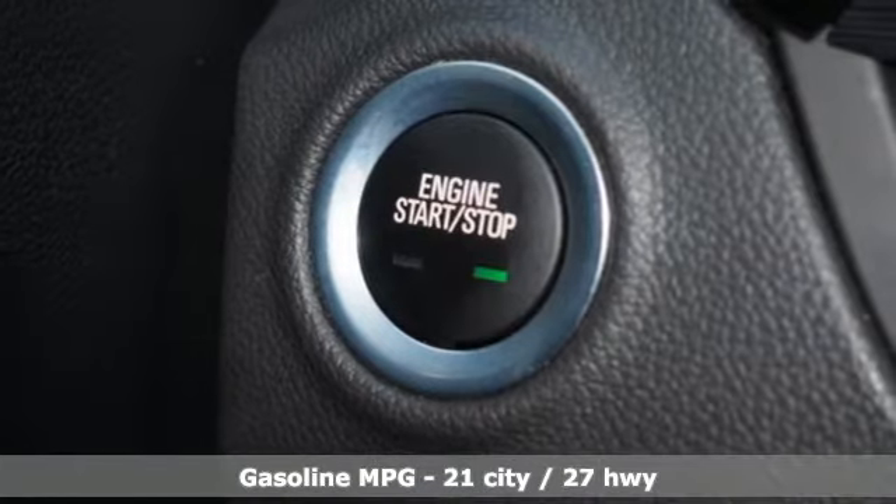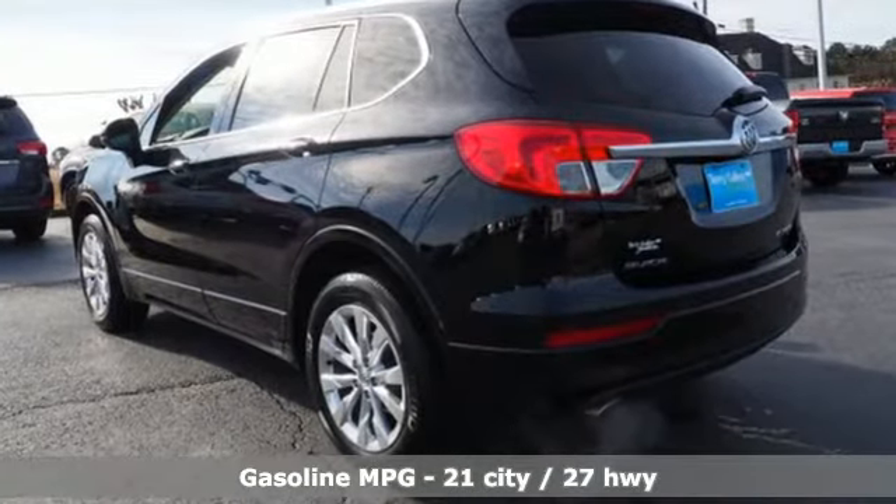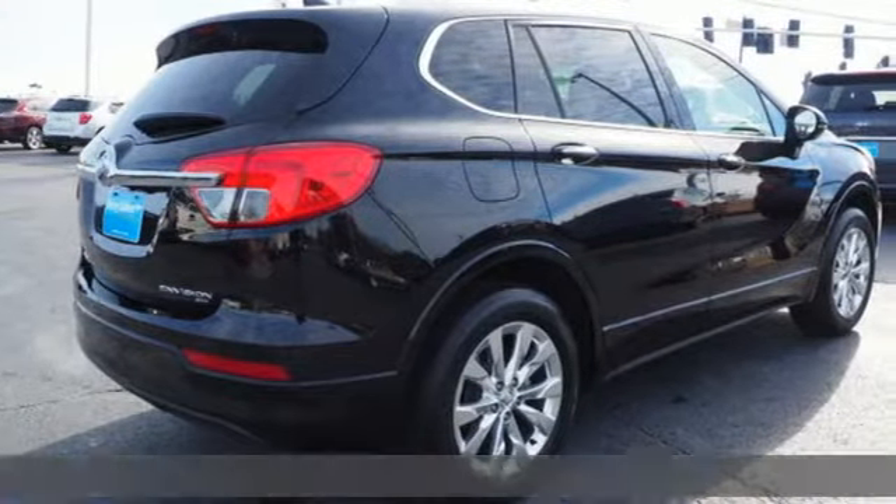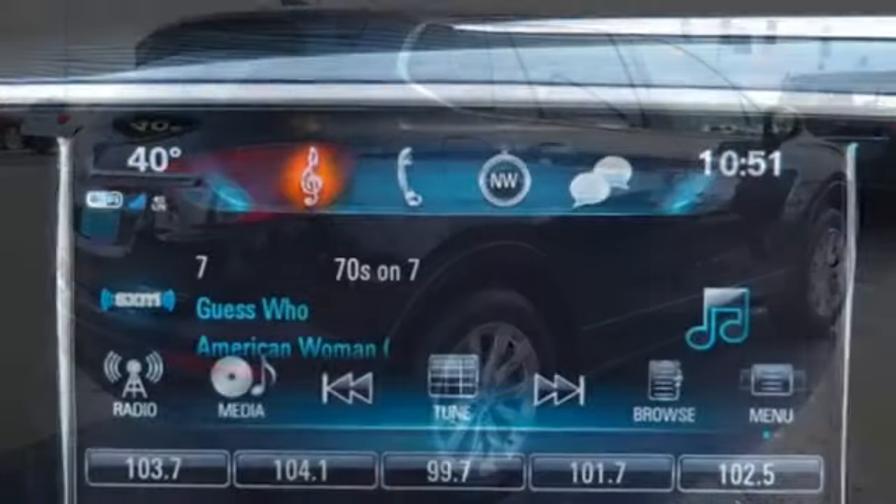Inline four-cylinder engine. Dual zone climate control. External memory control. Rear parking sensors. Heated steering wheel. Power heated mirrors.